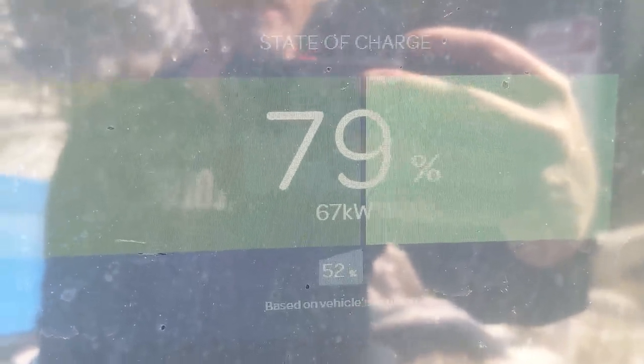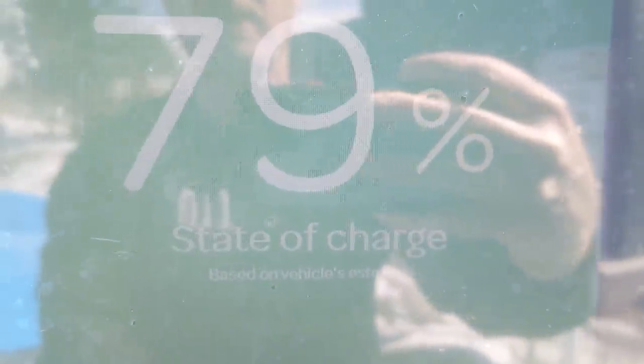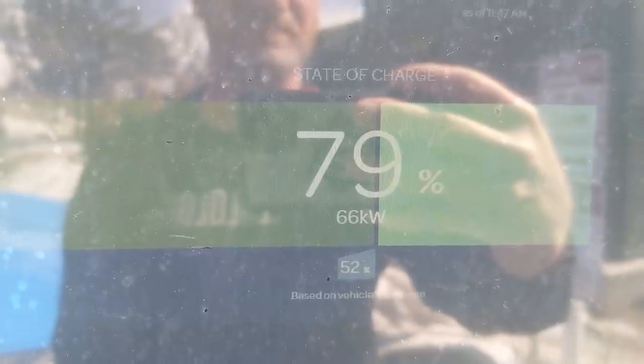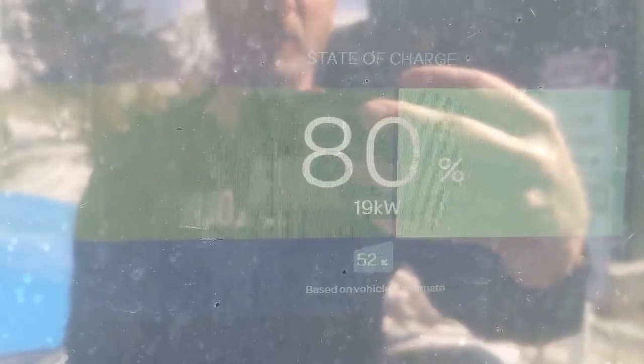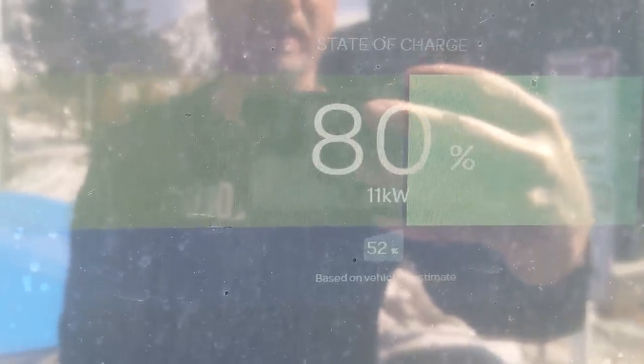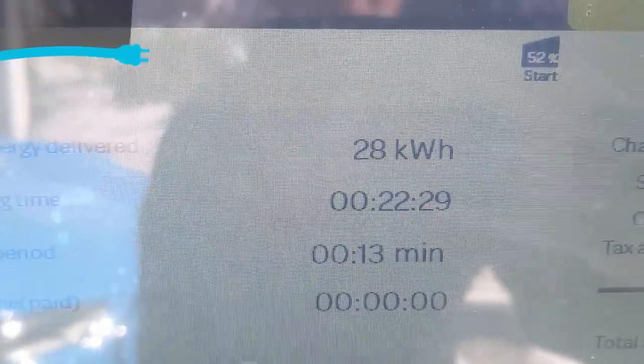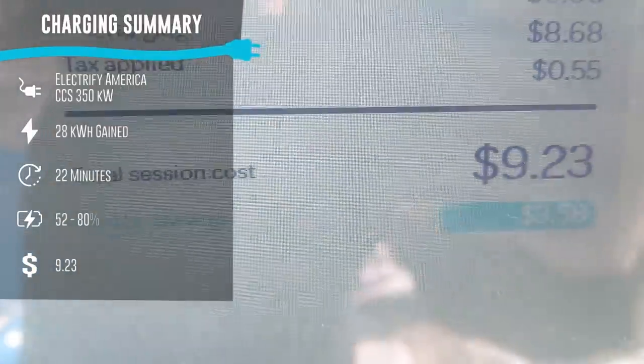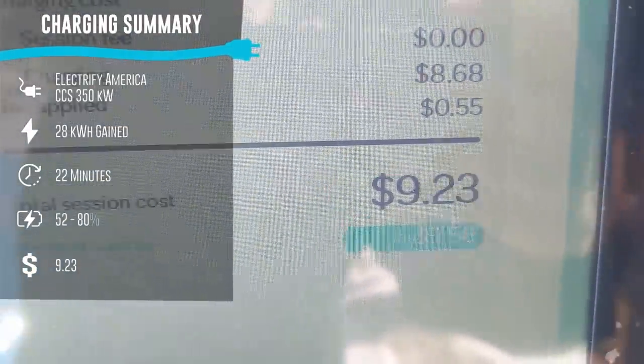There's 80 percent and now it's dropping down to about 11 or 12 kilowatts — we don't want to wait at that speed. We're going to go ahead and hit stop and end the session. We added 28 kilowatt hours, it took about 22 minutes, and it cost us $9.23. Now we're ready to go — we need to find something to eat first.